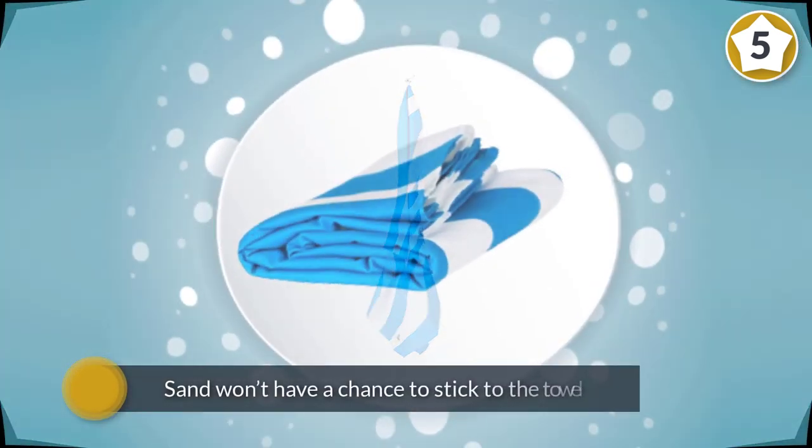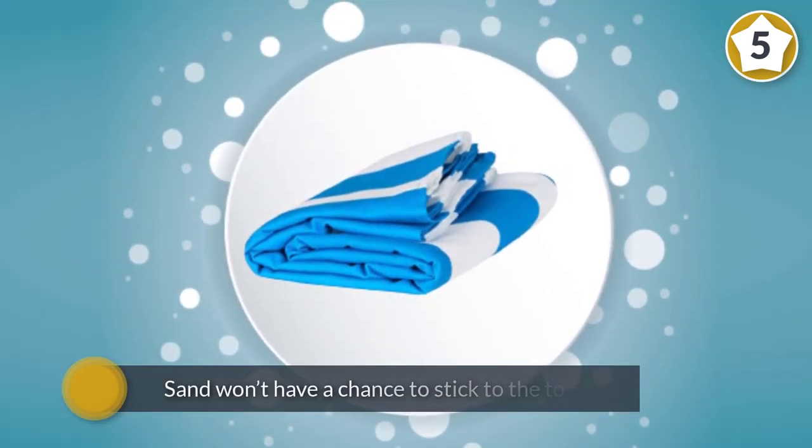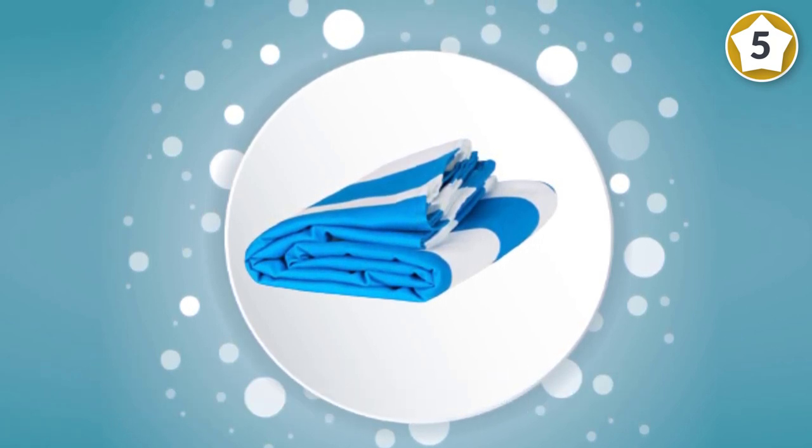You have the choice of five sizes that include a kid size and a round towel, along with large and extra large sizes. The towel is lightweight enough to not be a burden when carrying it around.